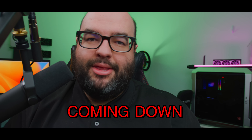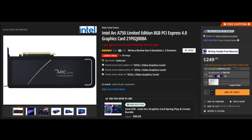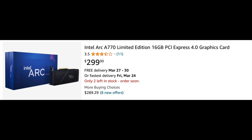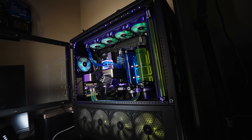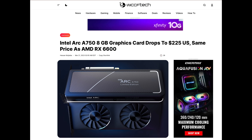GPU prices are actually coming down. This time it's Intel — they just reduced the price of the A750 to an extremely low amount, much lower than expected. The A770 Special Edition has also been on sale. We're going to talk about what other GPUs are in that price range. As much as we talk about 4090s and 7900 XTX, this sort of class of GPU is extremely important and very competitive.